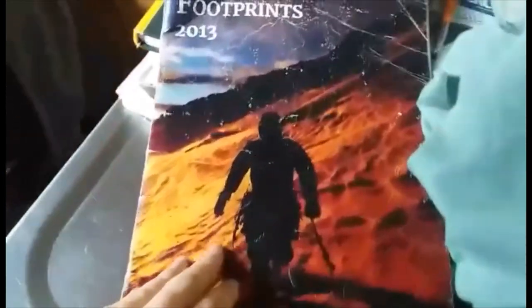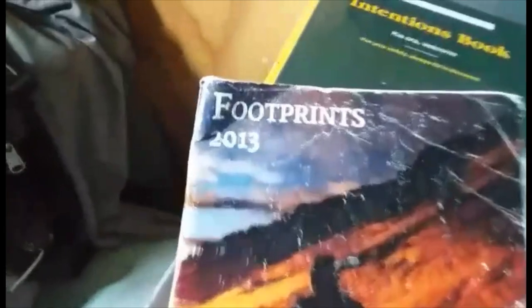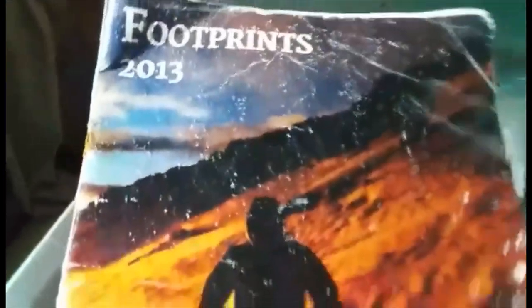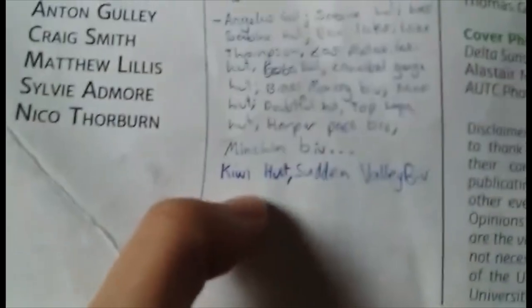As you will have seen in the last tramping vlog up over the Minchin Pass, I found this magazine and somebody else had the really cool idea of taking it to heaps of different huts. So I've already taken it to Kiwi Hut and now it's also been to Southern Valley Biv.